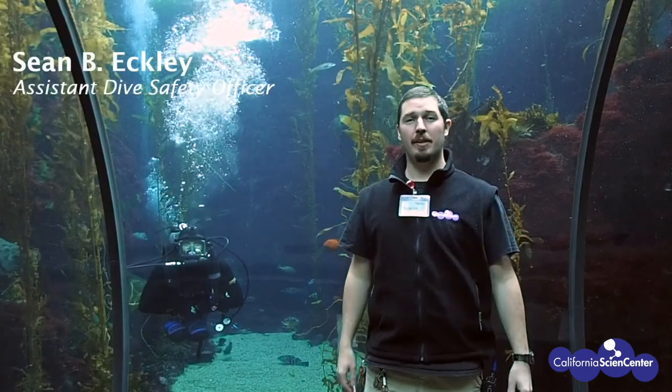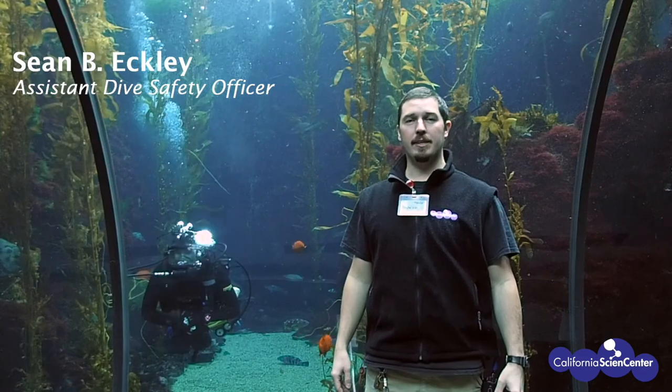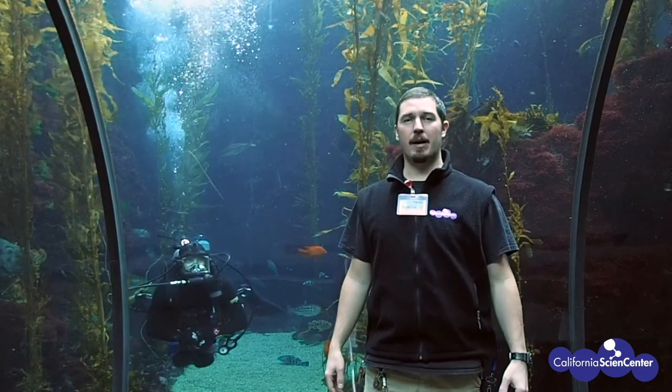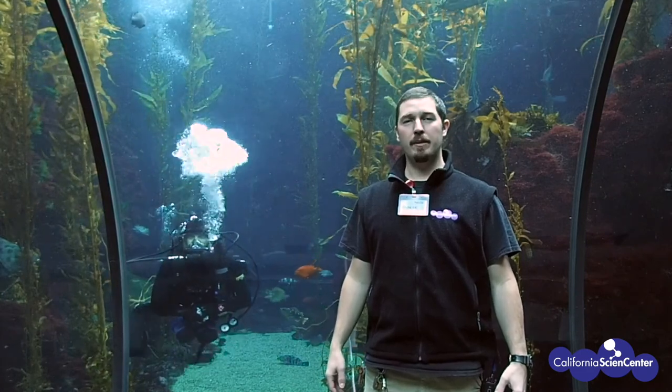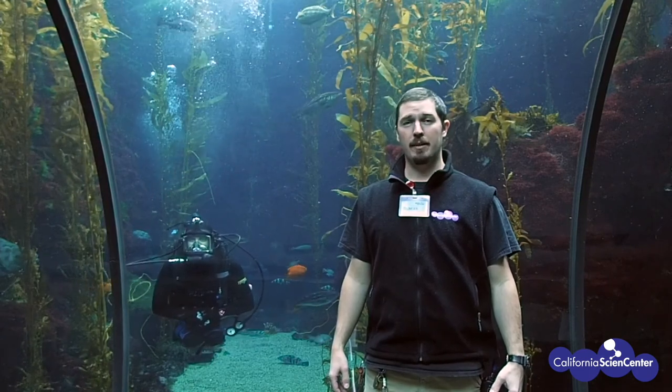Hi scientists, my name is Leroy Howells, and I'm Sean Eckley. We are two of the Assistant Dive Safety Officers here at the California Science Center. It's our job to oversee the day-to-day scuba diving operations that happen in our exhibit. The ocean environment is full of scientific discovery, amazing animals, and fun.